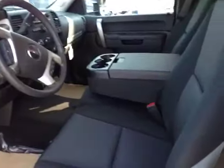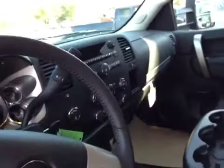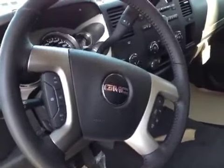Taking a look at the inside here, we have black ebony interior with folding center console, bench seat, AM FM satellite radio, OnStar, leather wrapped steering wheel with steering wheel controls.